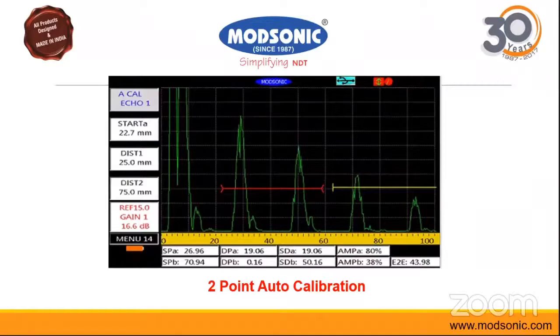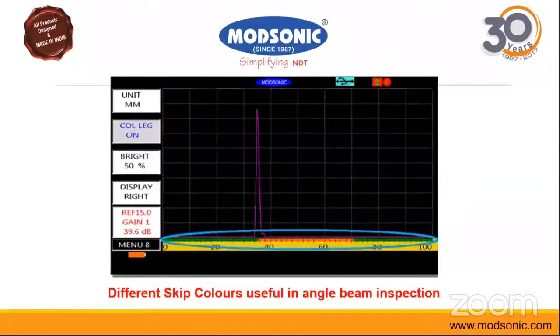Another good feature is different skip colors in angle beam inspection. If you are performing an angle beam inspection, you will have different skip colors for different skips, providing clarity and avoiding confusion, giving a much better experience in angle beam inspection.